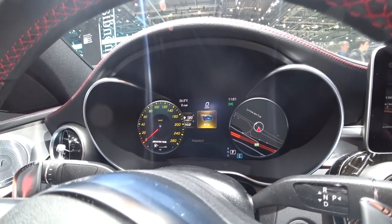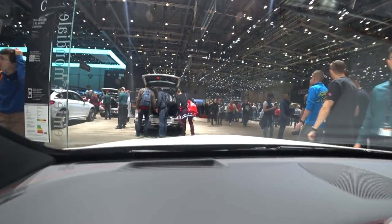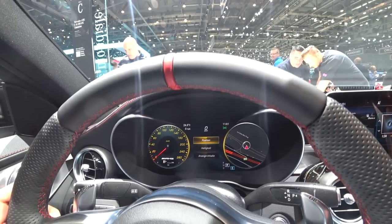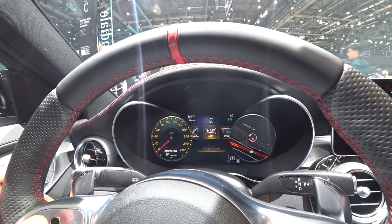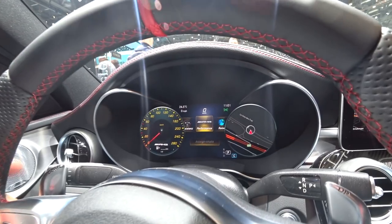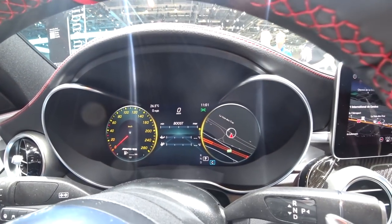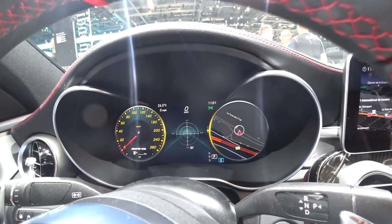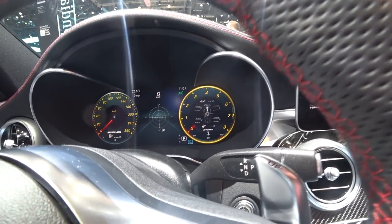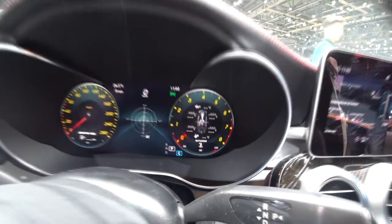We have also the head-up display — you can see it right there. It looks racy and really nice. You can configure phone, music, and radio. The most interesting ones are the AMG-specific screens: you can look at your boost pressure, the G-meter, and we also have the RPM meter with all the temperatures — oil, water, pressure, etc.